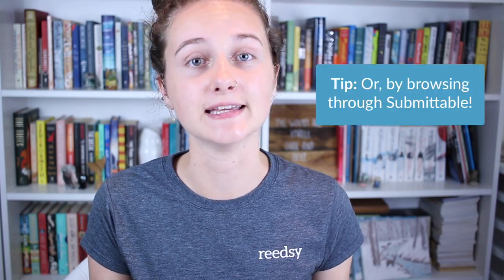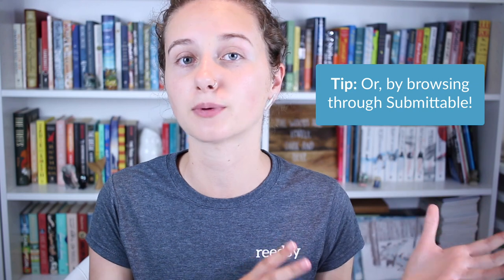A great way to find places to submit is to pick up an edition of Best American Short Stories or another similar anthology. In the back of each edition, there's a long index that lists dozens of magazines currently publishing short stories. Almost all magazines run their submissions through the platform Submittable, which makes it really easy to keep track of everything you've submitted and to find places to submit, because you can browse upcoming deadlines based on a variety of filters.